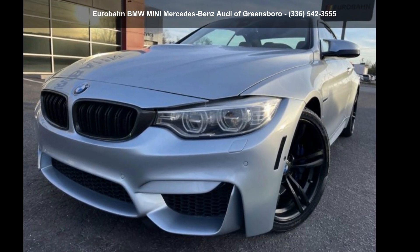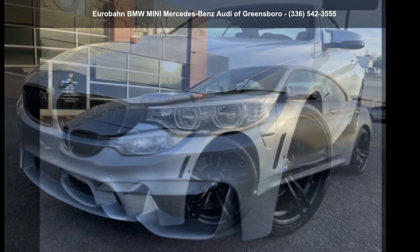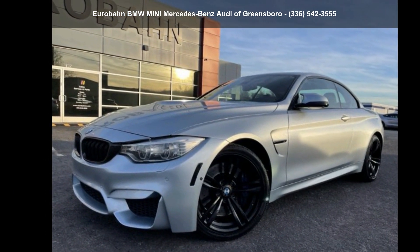Imagine yourself in this BMW 2015 M4. If you are looking for a first-class ride, you have found it.